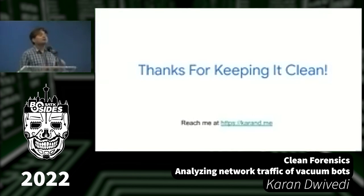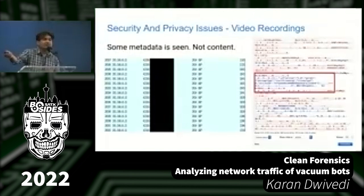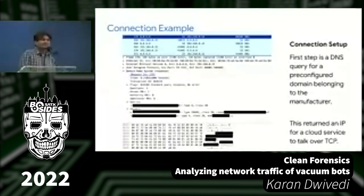An audience member asked whether any of these devices were adverse to being set up without a network connection — could you put the device down, start it, and proceed without establishing a cloud connection? In my research, thankfully no. It was always that I initiated the connection and account association first, then they started communicating. I didn't see them spontaneously talking out in the wild. That would be really scary.